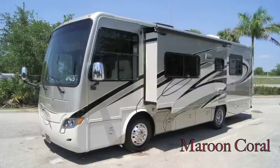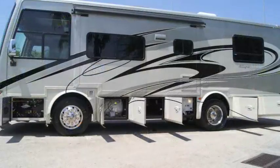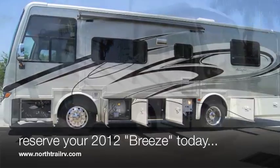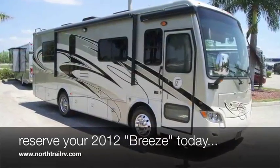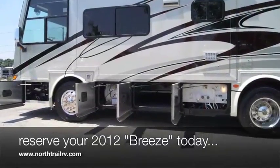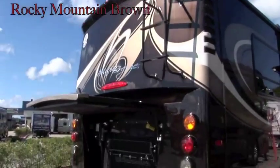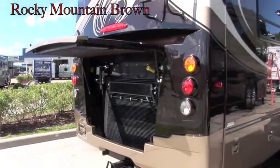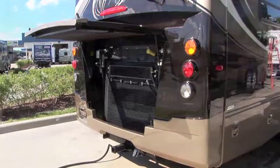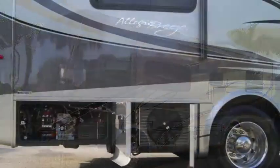The Breeze is smaller, yes, but still every inch of Tiffin and has everything a big chassis has — air ride, air brakes, and air leveling. The Breeze shares the same engineering as the larger models, including the exclusive PowerGlide chassis that is custom designed and built at the Tiffin plant in Red Bay. Equipped with a 215-horsepower Max Force 7 rear-engine diesel, the Breeze also delivers more mileage per gallon on the road and an added boost of torque.